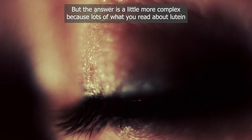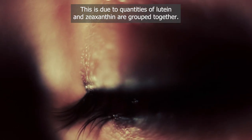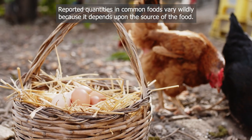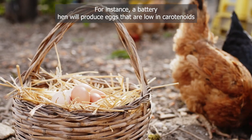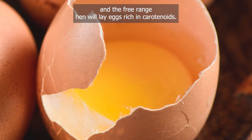The answer is a little more complex, because lots of what you read about lutein and zeaxanthin is misleading. This is partly because quantities of lutein and zeaxanthin are grouped together, and reported quantities in common foods vary wildly depending on the source of the food. For instance, a battery hen will produce eggs that are low in carotenoids, while a free-range hen will lay eggs rich in carotenoids.